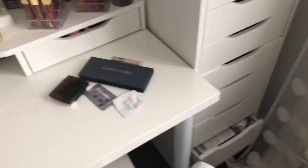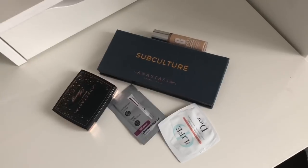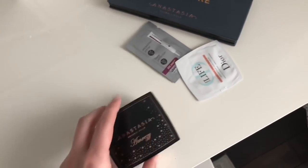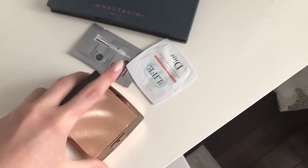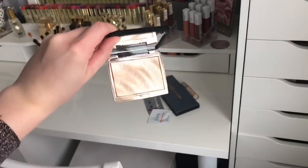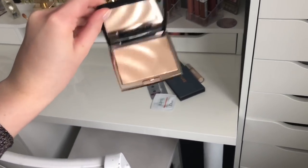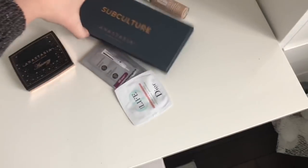I just got a package that came in from Sephora. The main thing I got was the Anastasia Amreezy highlighter — I want to show you guys, it's so beautiful. This is it right here; I have to hold it up to the light so you guys can see it. This highlighter is so pretty and I'm so excited to try it out.